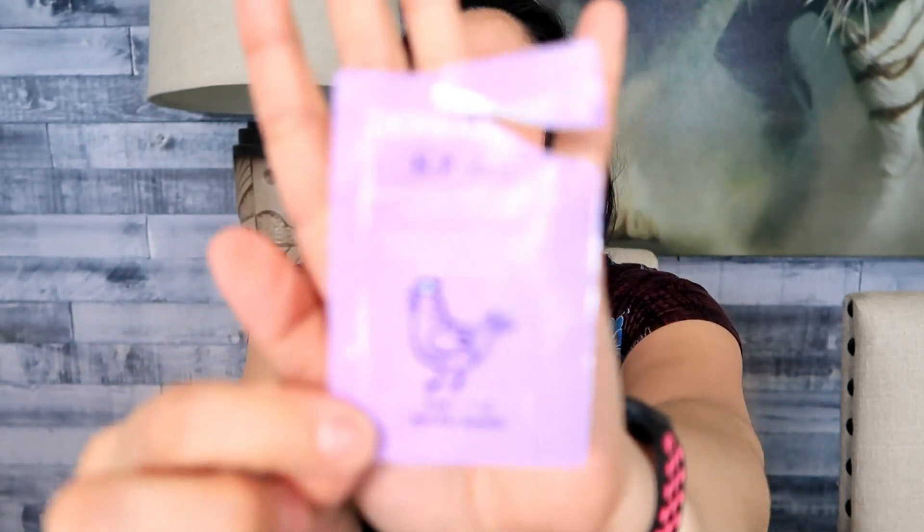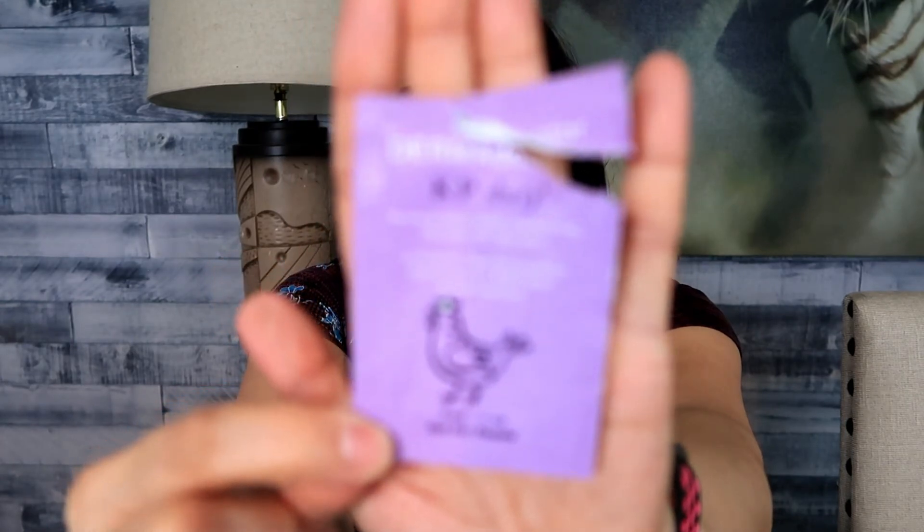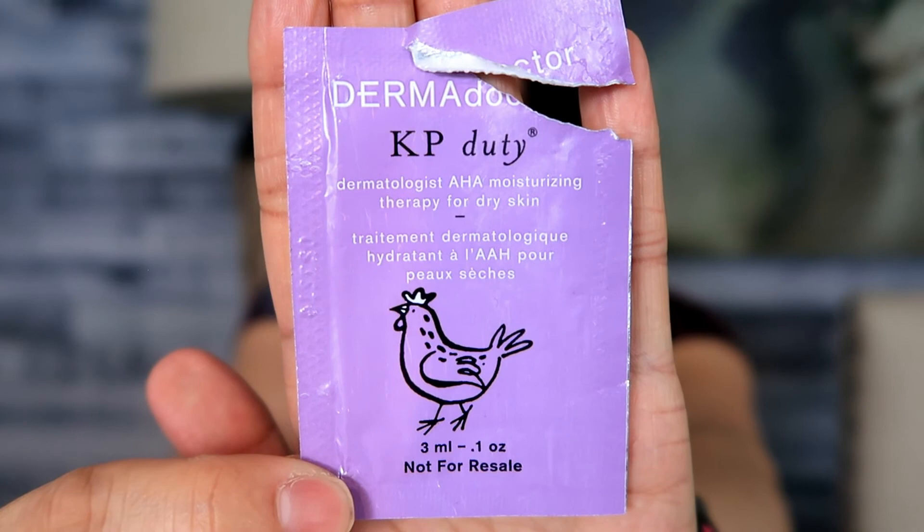The last item is KP Duty by DermaDoctor — it's an AHA moisturizing therapy for dry skin. I used it on my hands and feet. It was good, had a light scent, and would be really good for winter months because it's very hydrating. I'm just not going to pick it up because I have so many other lotions and don't need it for the price. That was it — I hope you enjoyed this! Let me know in the comments if you want to see more monthly empties. Subscribe to see what I do with the repurposed candle containers. Bye, guys!